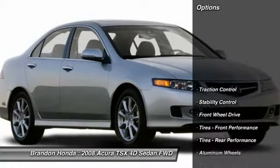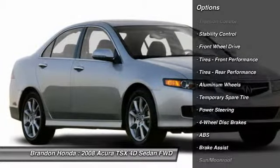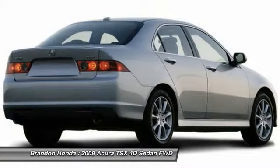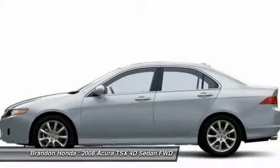Here are some of this vehicle's great options: power passenger seat, CD changer, navigation system, keyless entry, steering wheel audio controls, stability control, traction control, anti-lock braking system, Bluetooth, moonroof.